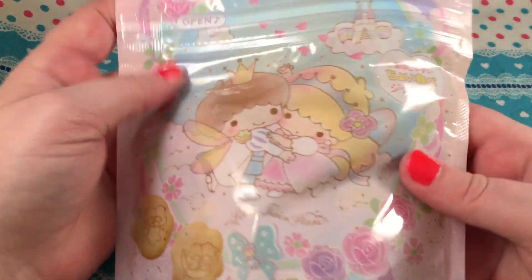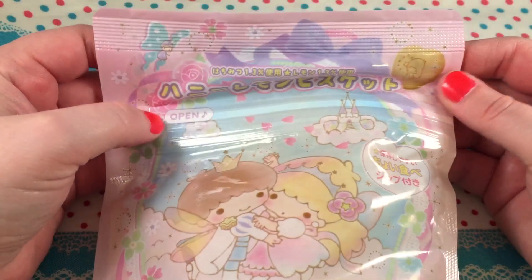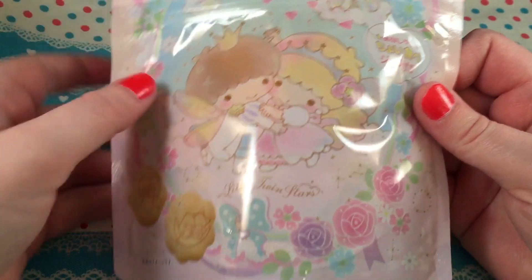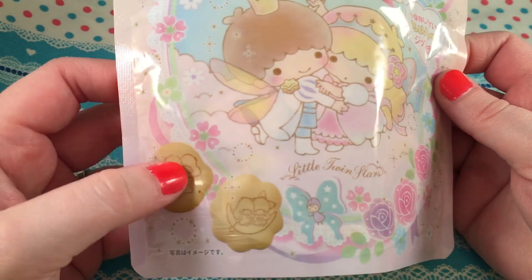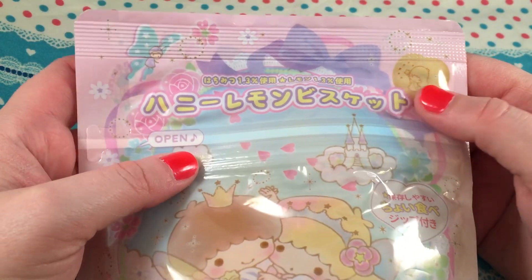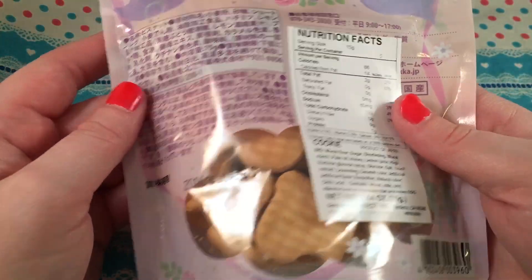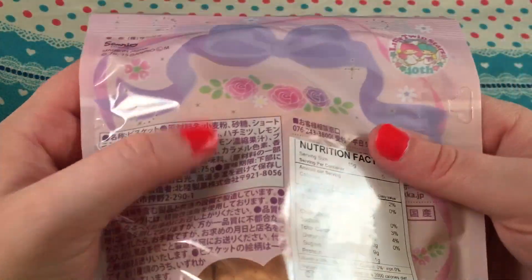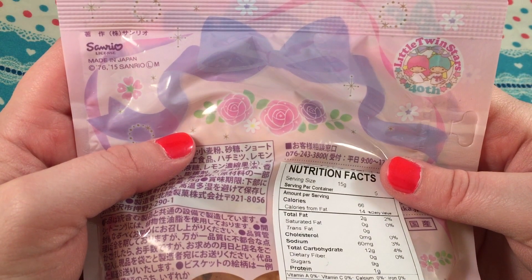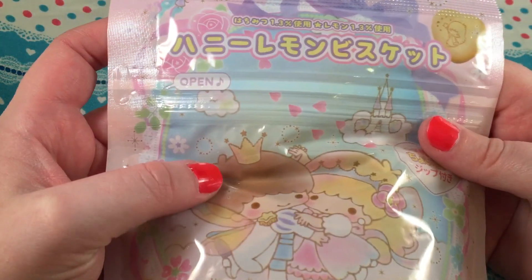I saw this and I about died because the packaging is the cutest thing I've ever seen — it's Little Twin Stars. I had to get it. They're just little cracker things but I really wanted the packaging. I don't know if you guys buy things just because of the packaging! It's got a bow, it's adorable, and it looks resealable. They had a My Melody one too but I was already buying way too much.